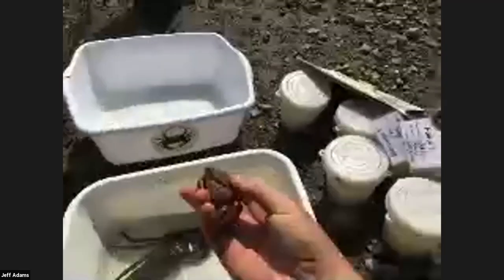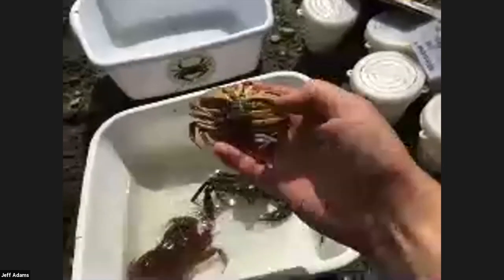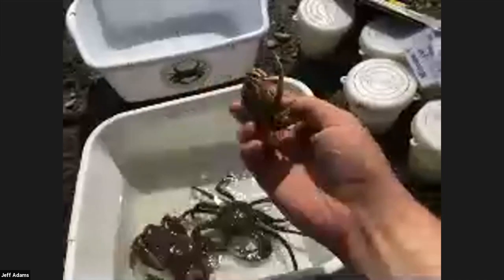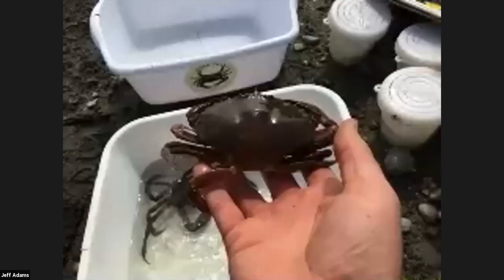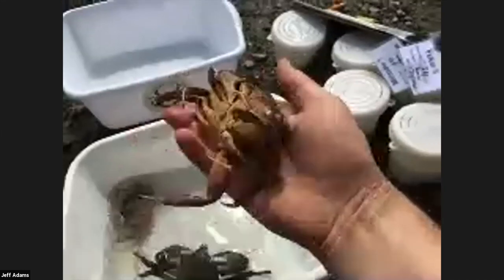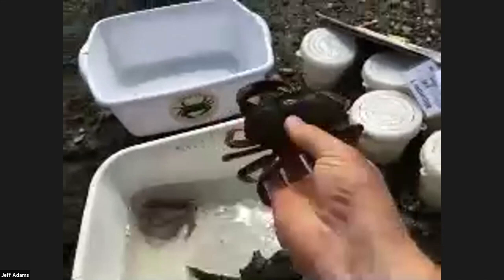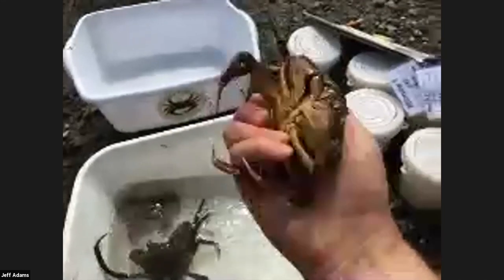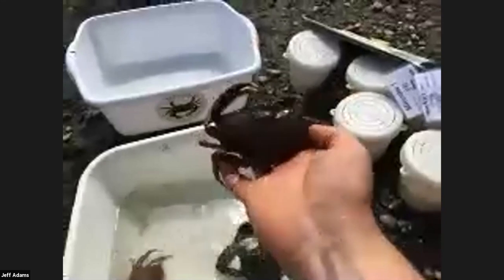I'm actually emptying this trap called a Fukui trap and I wanted to show you some of the bigger crabs we caught here. This is a female graceful crab — some of you may have thought it was a Dungeness crab. And this is a male graceful crab. In the main basin of Puget Sound they're much more common generally than the Dungeness, but they look super similar — they're very close cousins. One of the differences is in the number of spines.